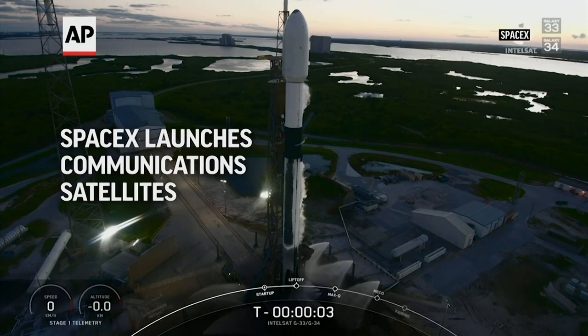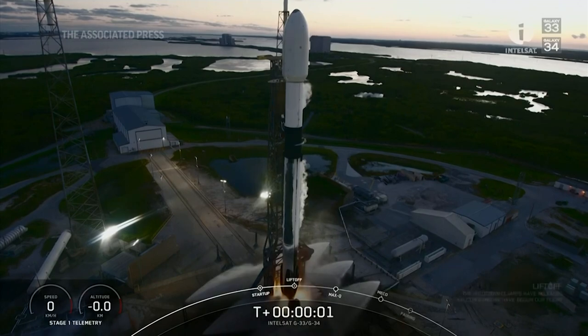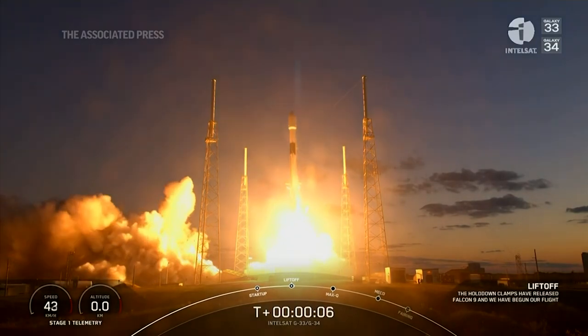Five, four, three, two, one, ignition, and liftoff of Falcon 9. Go Falcon, go. Intel sat Galaxy 33 and 34.